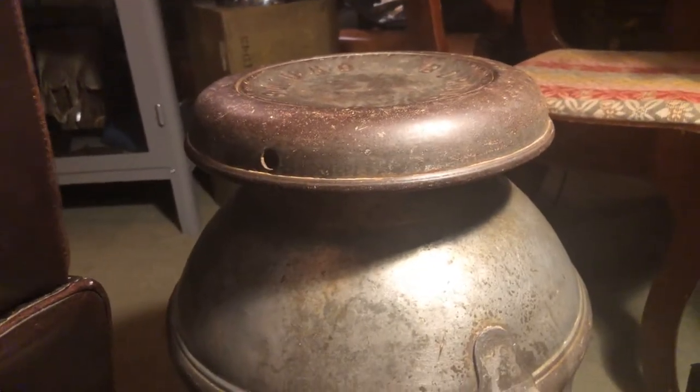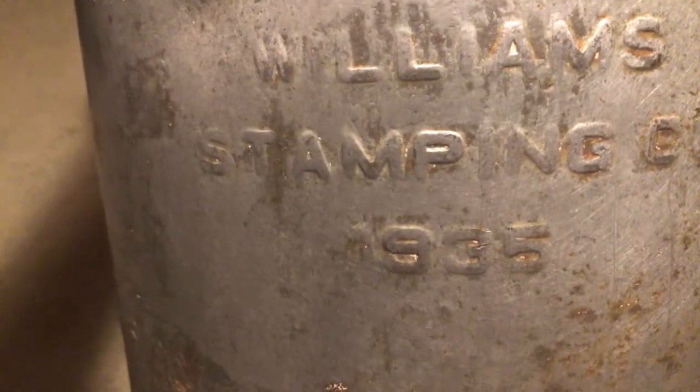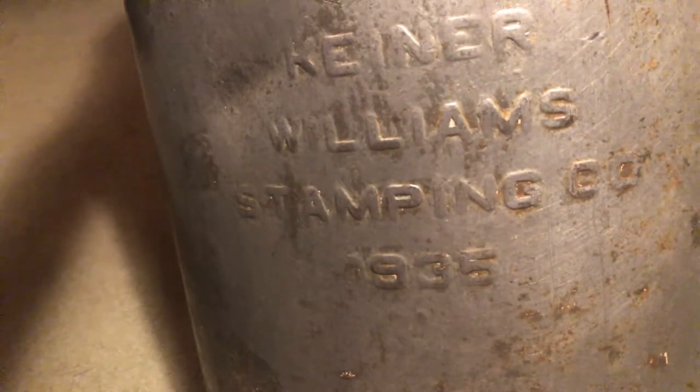Now, why am I telling you about this on Keep Em Rolling? Because when you turn this around and look at the front, look at this: U.S. Army, Kiner-Williams Stamping Company, 1935. I haven't been able to find out exactly what the Army was doing with it — whether a dairy would produce the milk, put it in this, and ship it to an Army base. This is pre-World War II. Were these going to the peacetime draft Army? What's the story behind this? I really don't know.